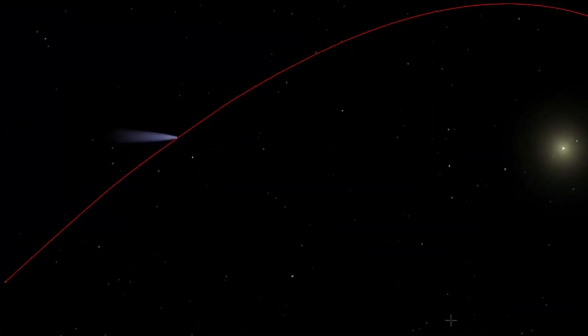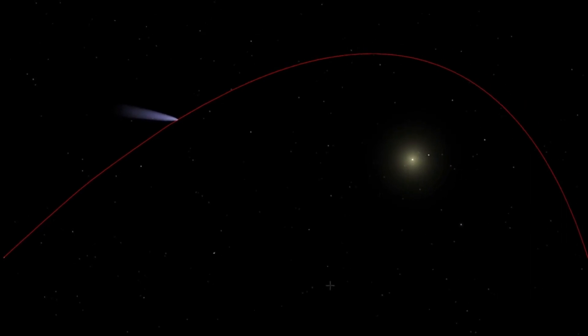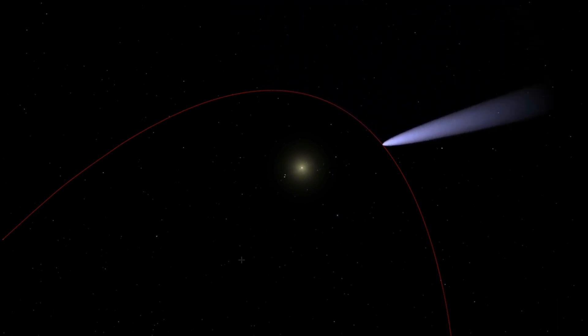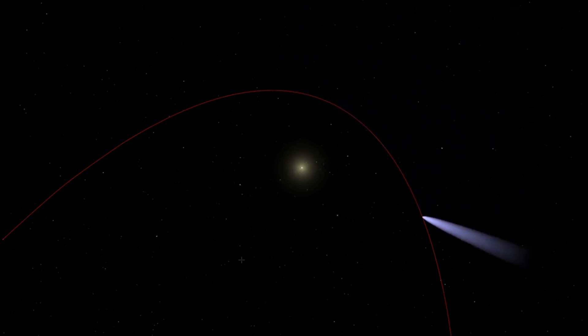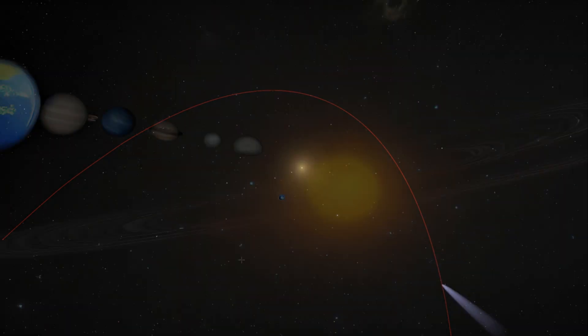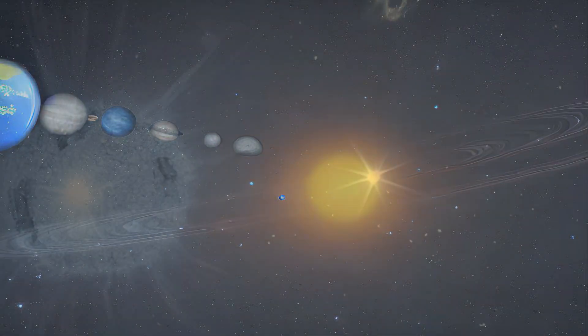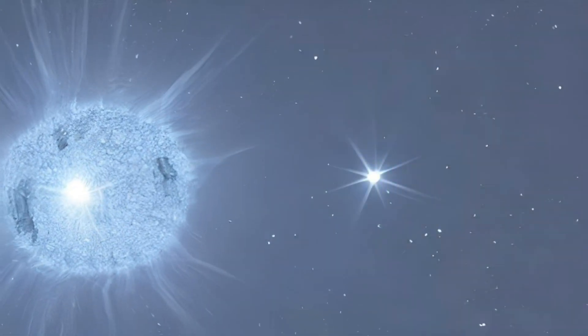Another peculiar Phaeton trait is its orbit. Asteroid orbits are more circular than comet orbits, which are more elliptical. The unusually elongated orbit of Phaeton is similar to that of several comets. Mars, Earth, Venus, and Mercury are all in its orbital path. Additionally, Phaeton is the named asteroid that is closest to the sun due to its orbit.